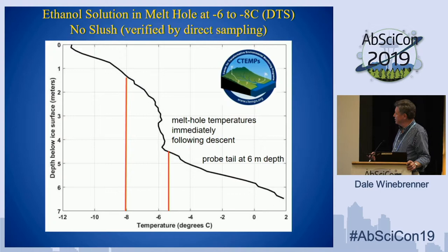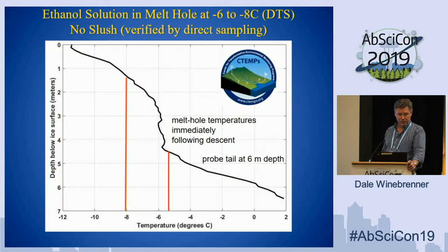The temperature data shows some cooling near the top — it was minus 20°C in Madison last February when we did this. But over most of the distance between the top of the column and the probe, with the top of the probe at about 6 meters depth, we had temperatures between minus 6 and minus 8°C. So we have clear liquid at around minus 7°C without making slush. The upshot is that we think it's important to explore these Earth analogs, and we can demonstrate reliable operation to hundreds of meters depth. We need to develop this recoverability to explore those Earth analogs in a way that will pass muster, and the prospect is for penetration to kilometers depth with a small probe.